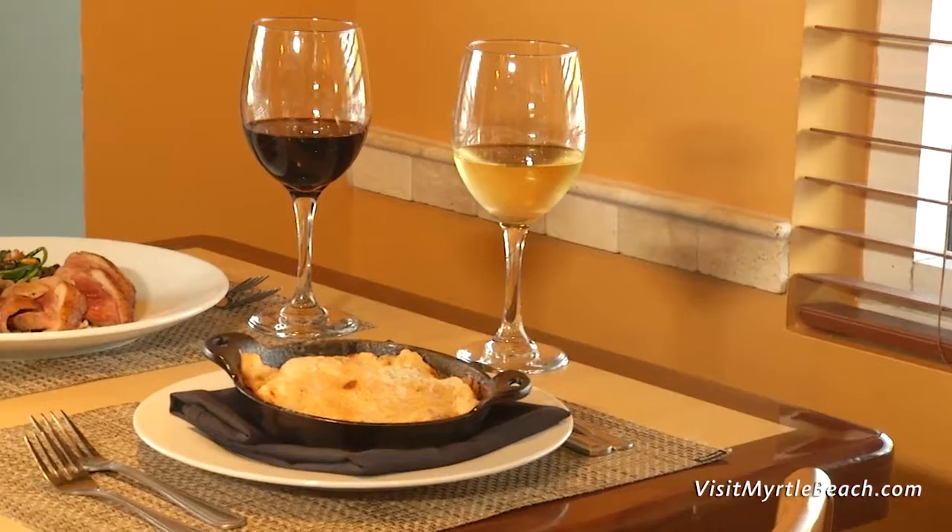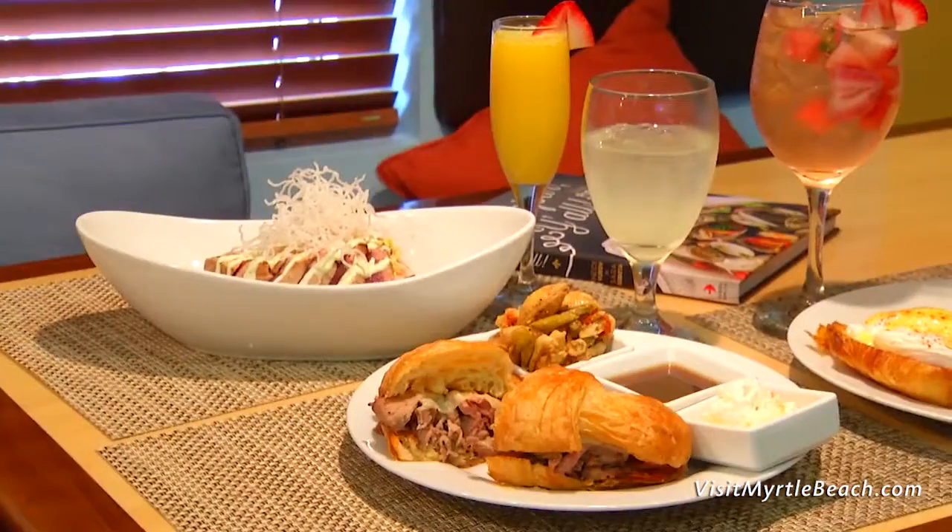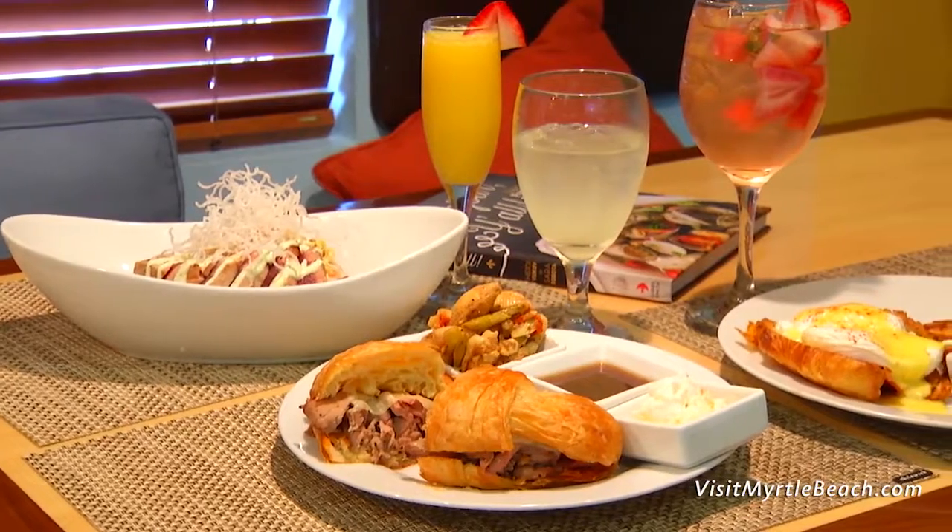A longtime Myrtle Beach favorite, Croissant's Bistro and Bakery is the perfect place to start or end your day with an impressive breakfast, lunch, and dinner menu. The distinct and flavorful marriage of European cuisine and southern cooking makes everything on Croissant's menu stand out.